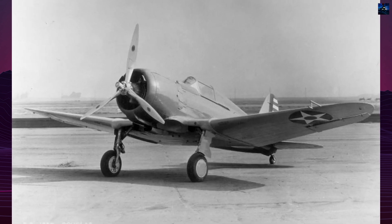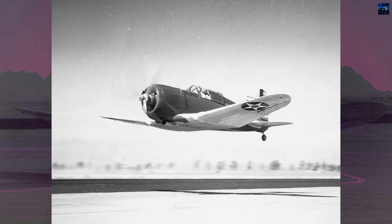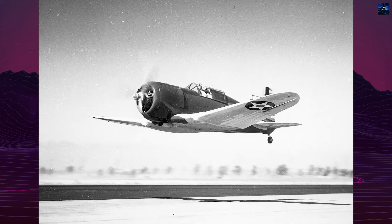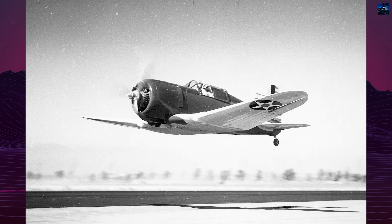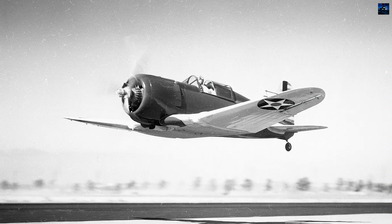Initial testing at Mines Field—now Los Angeles International Airport—revealed stability issues, particularly a tendency to enter spins. After preliminary trials, the prototype moved to Wright Field for official evaluation in July 1935.